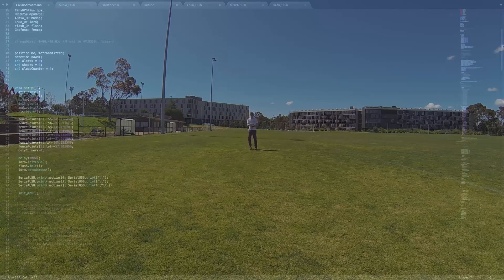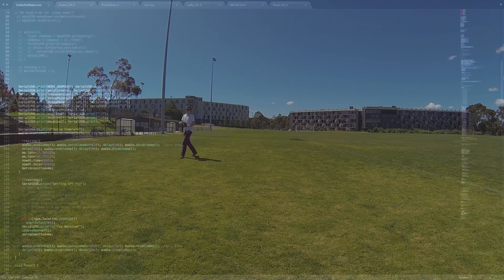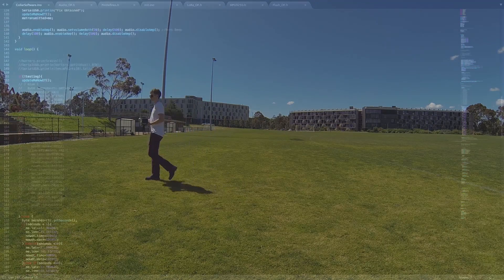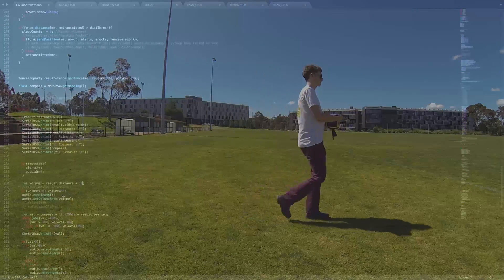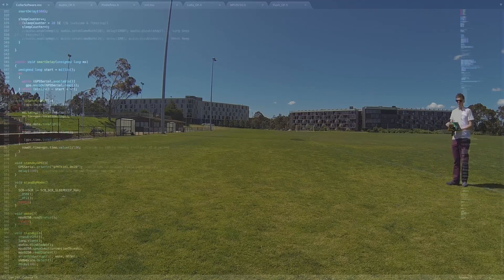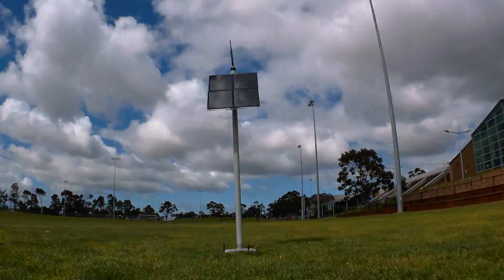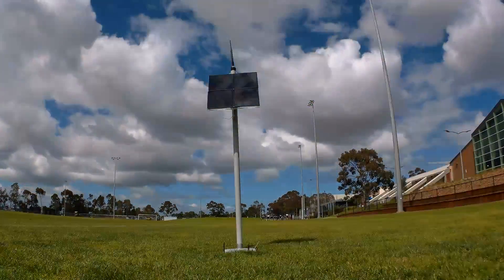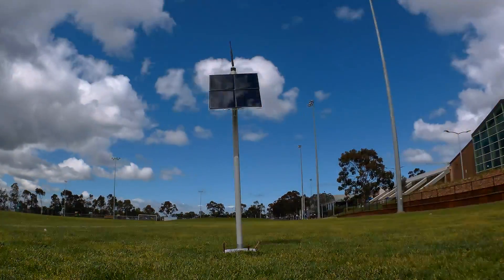Running on the collar devices is the geofence software which produces audio alerts when the collar exits the boundary. It also handles communications between the base station over LoRa allowing fence locations and collar settings to be updated remotely. The LoRa network uses a star topology where all nodes communicate back to the base station allowing their locations to be updated on the web server and for new fence locations to be downloaded to them.